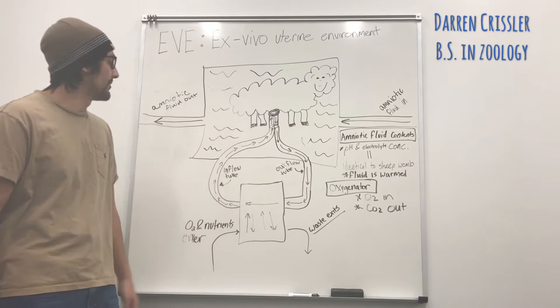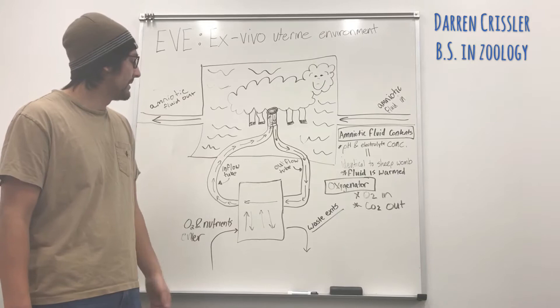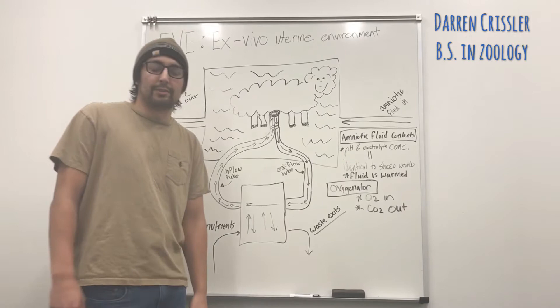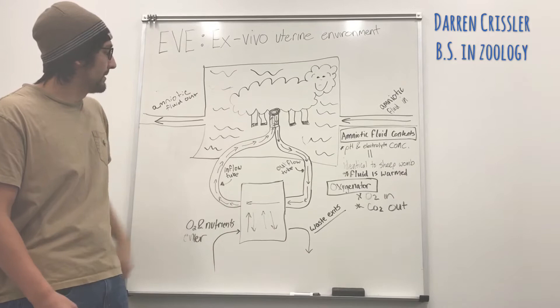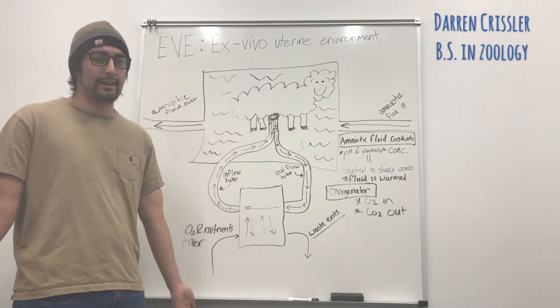As you can see here, this is the artificial womb. It allows organs to develop in a more natural setting compared to an incubator, and it was actually able to keep a premature lamb alive for four weeks, which is equivalent to about 23 weeks in a human infant. The lamb is inside a protective bag, and amniotic fluid flows in — warm water and added salts, identical to the sheep womb.